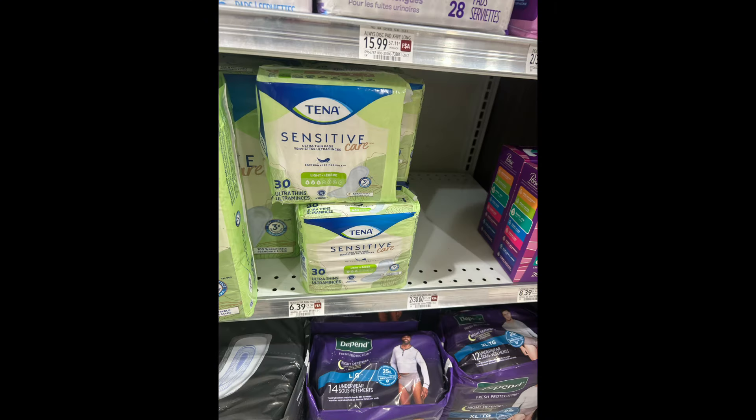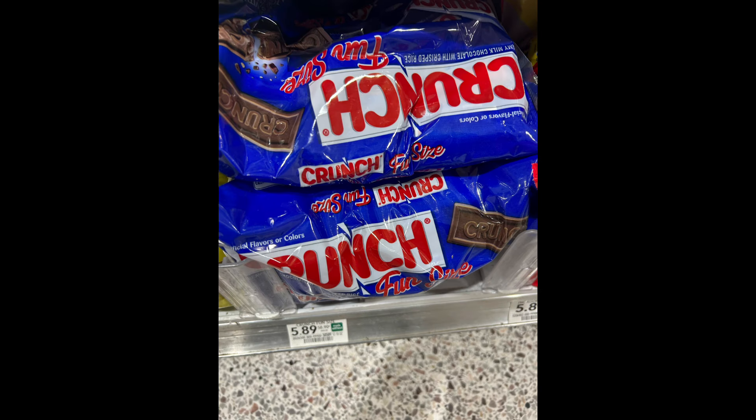If you guys did not take advantage of the Tena deal last week, grace is your friend because you have it again this week. You can pick up four of these for $6.39 each. We can use four of the $3 coupons in the Extra Savings Flyer, and this time there is a dollar rebate on each one on Ibotta, and you're going to get a $10 rebate. So you're going to be making $0.54. Awesome, awesome, awesome deal.